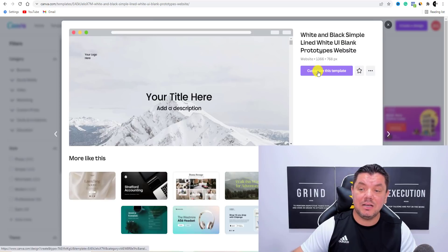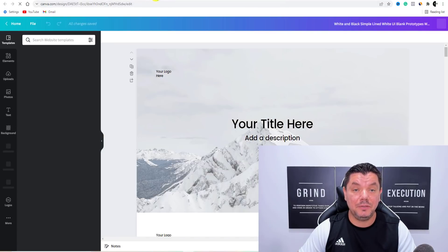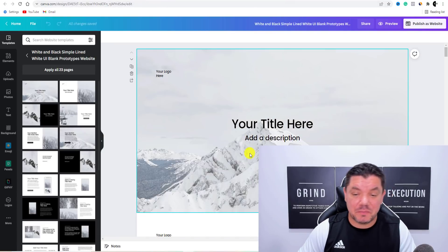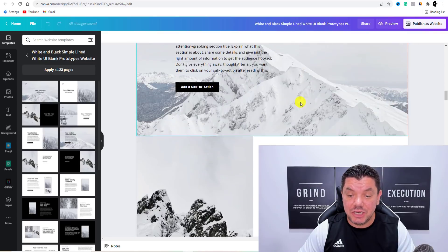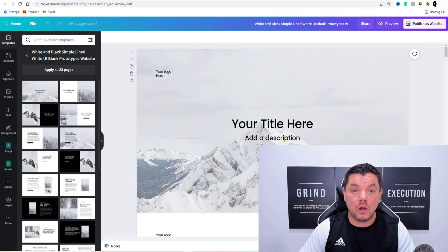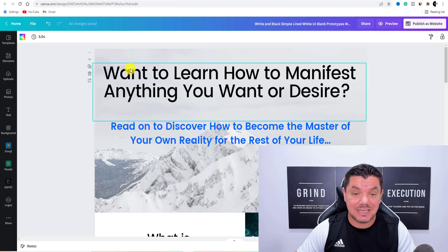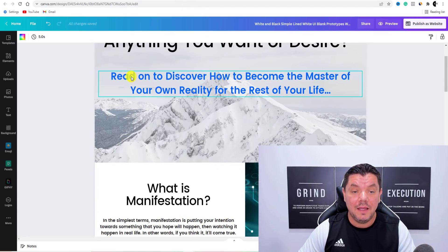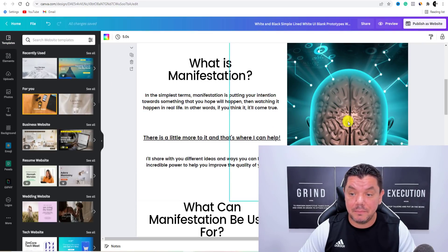All you need to do is click on to Customize This Template. Once you click on to Customize This Template, it's going to bring you over to this page where you can very easily and very quickly change a lot of this. This is just a template — this is exactly what I used on the website that I created. As you can see: 'Want to learn how to manifest anything you want or desire?' And I've got this image from Canva over here.